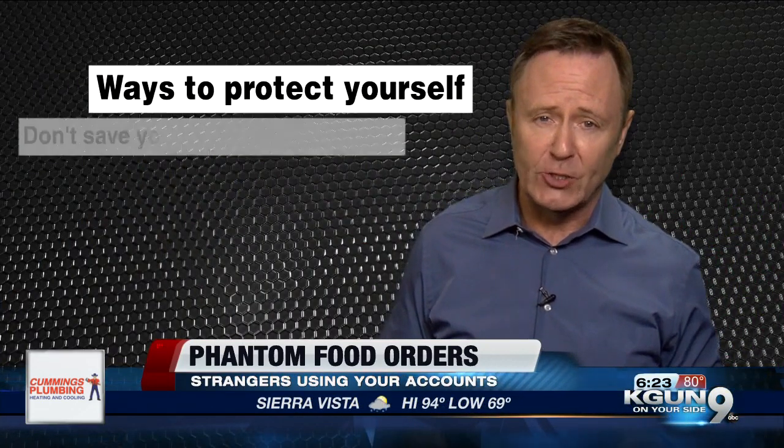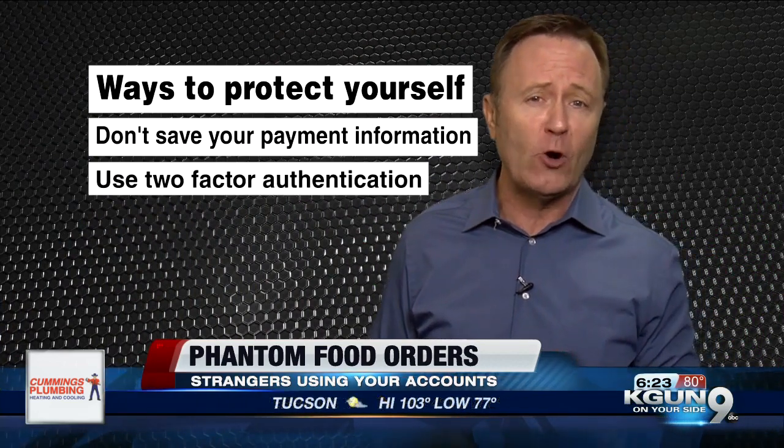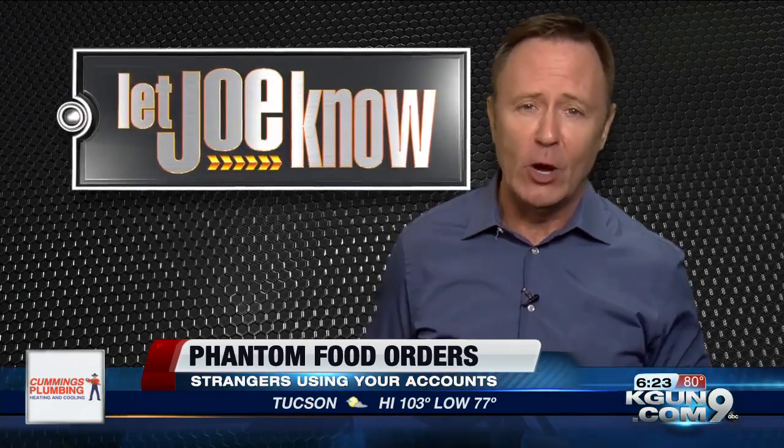A couple of ways to protect yourself: don't save your payment information, and try two-factor authentication wherever you can. I'm investigator Joe Ducey — if you've got a problem, let me know.